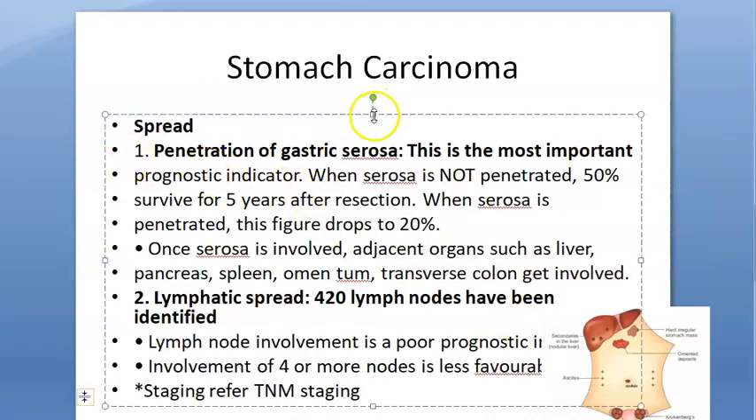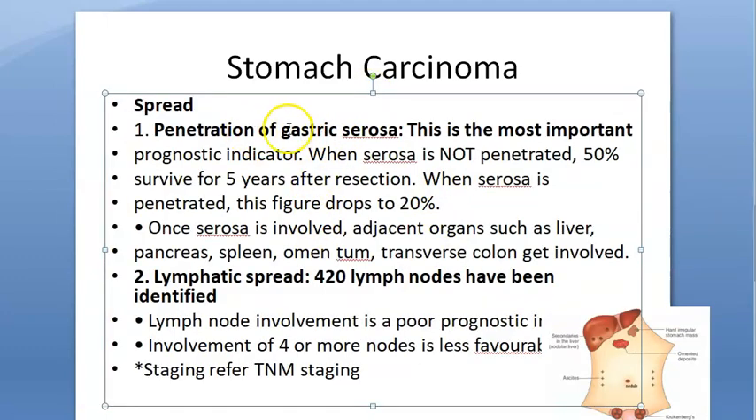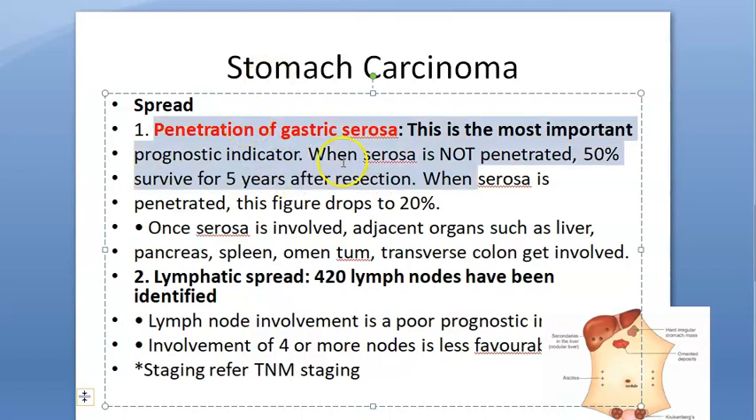Now, how does stomach carcinoma spread? First, it can spread by direct penetration of the gastric serosa — it penetrates through the mucosa and serosa and starts affecting adjacent structures. This is direct spread.